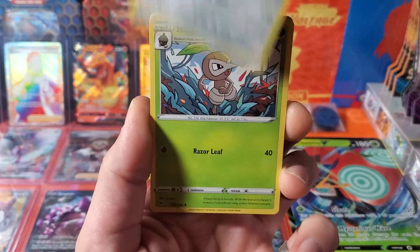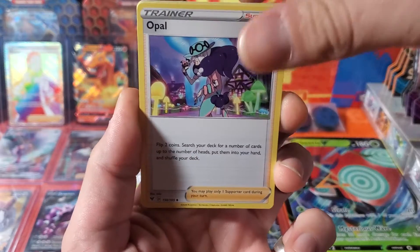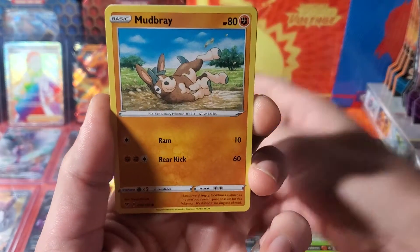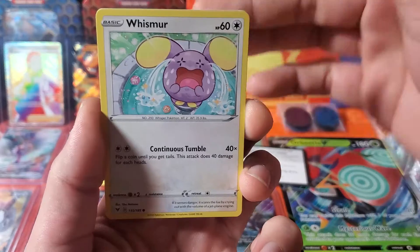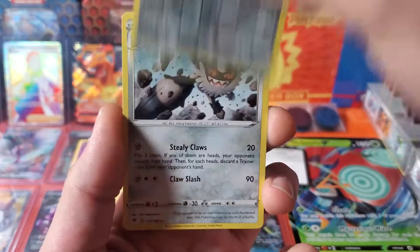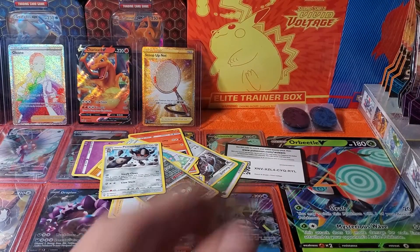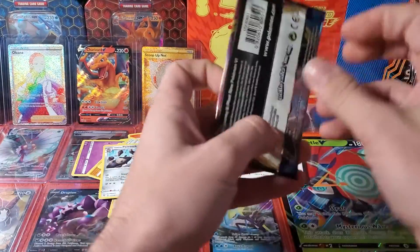Excadrill, Joltik, Carkol, Mudbray, Slugma, Whismur, Stunfisk — and no fat cheek. All right, let's see what we got in our base set Sword and Shield.